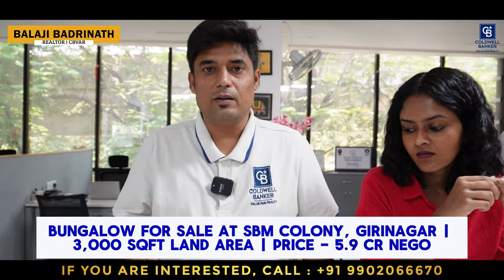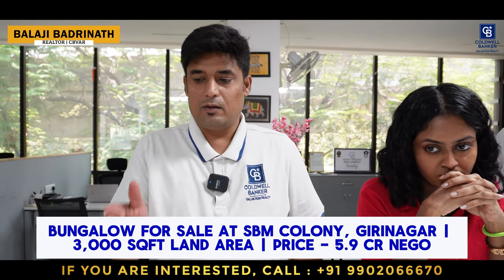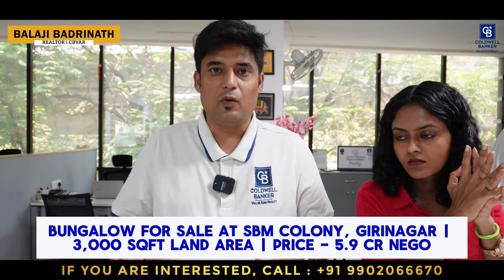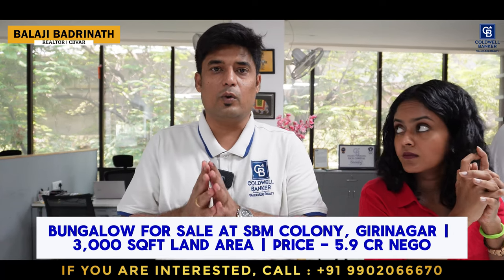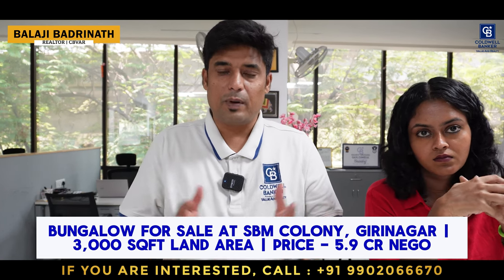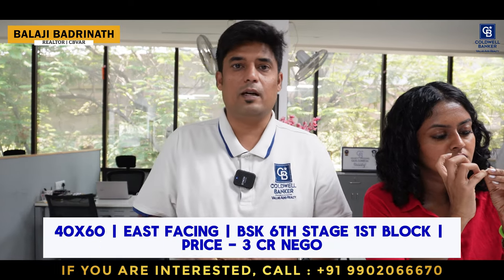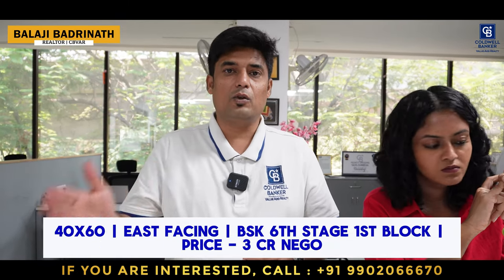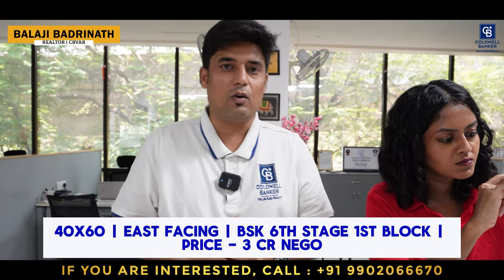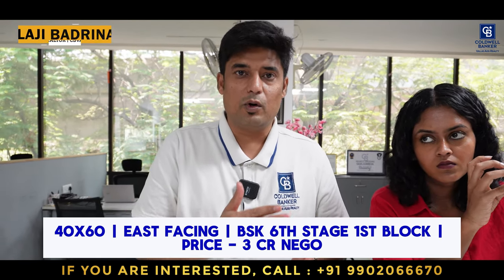This week I also have a property at Girinagar — a beautiful house built on a 3,000 square foot plot in SBM Colony, very close to the Sita Circle. It's a 30x50 layout, two adjacent sites combined to build this beautiful bungalow with complete marble flooring, teak wood, and beautifully laid stonework. It's a good deal at 5.9 crores. Please call me and I can escort you personally. The second property is at Banashankari Sixth Stage, First Block, parallel to the link road — east facing, 40x60, quoted at approximately 3 crores, slightly negotiable.